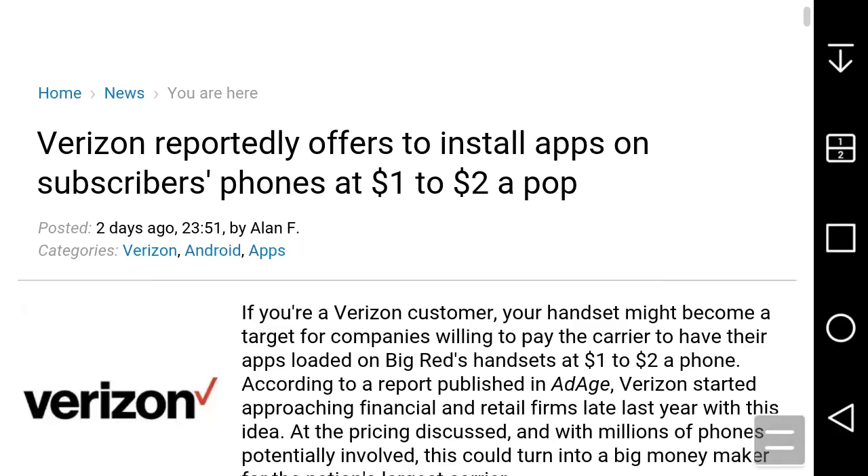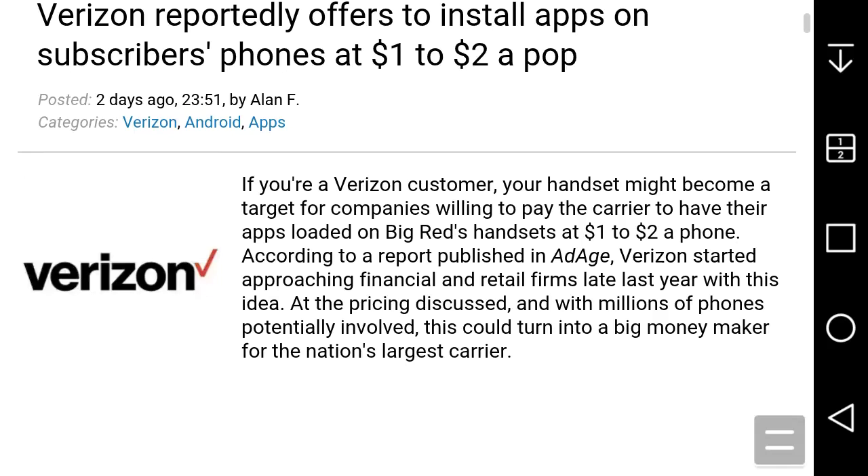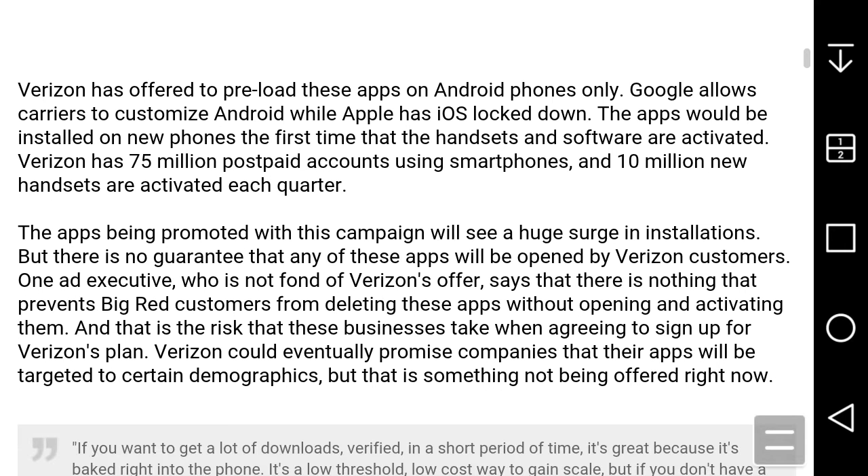If you're a Verizon customer, your handset might become a target for companies willing to pay to have their apps installed on Big Red's handsets at $1 to $2 a phone, according to a report. Verizon started approaching financial and retail firms late last year with this idea, with pricing discussed and with means of funding potentially involved. This could turn into a big money maker for the nation's largest carrier.